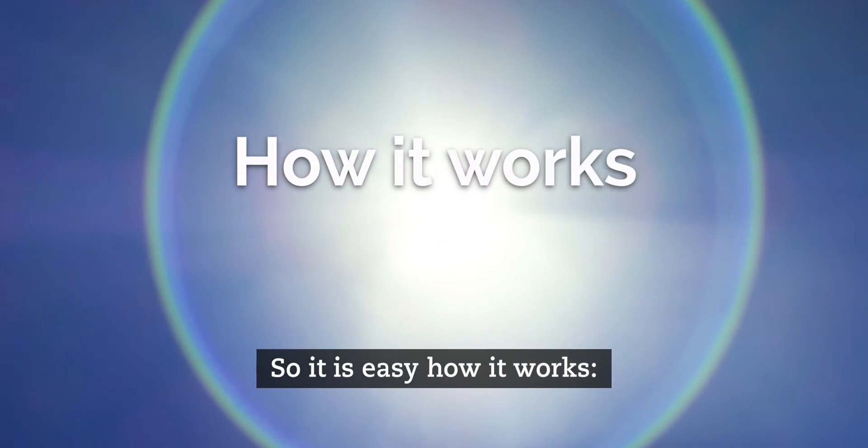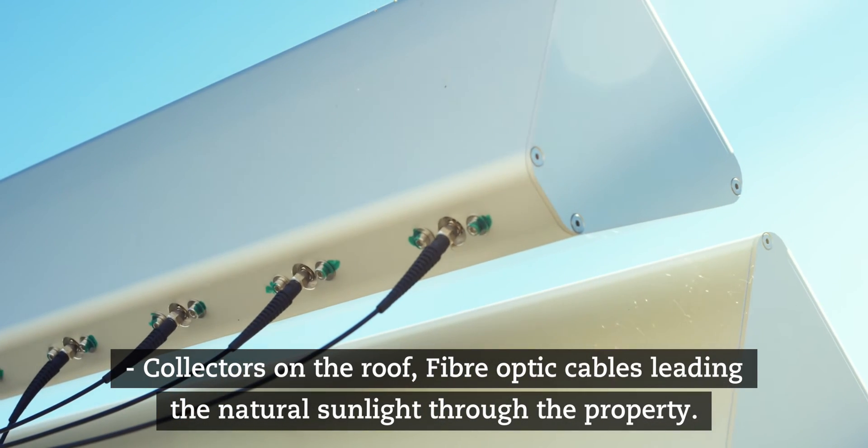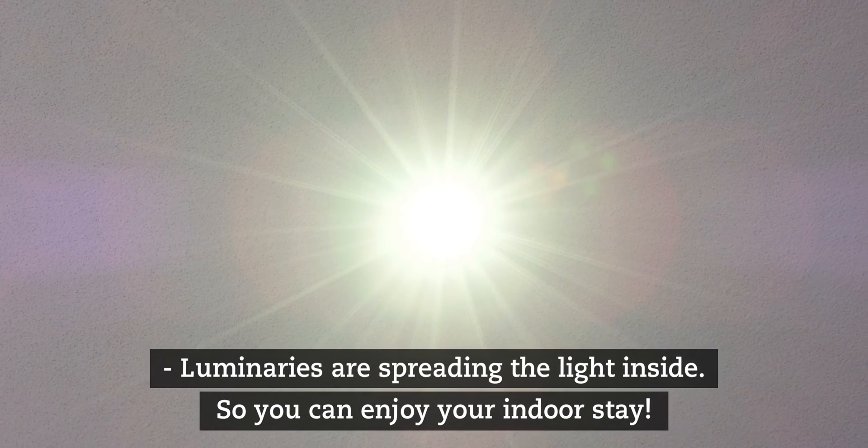So it's easy how it works: collectors on the roof, fiber optic cables leading the natural sunlight through the property, and luminaires spreading the light inside so you can enjoy your indoor stay.